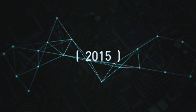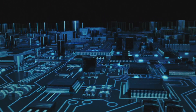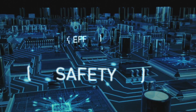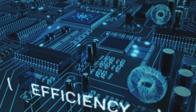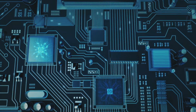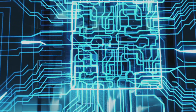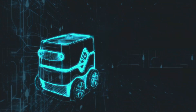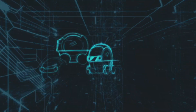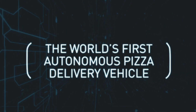It all began in 2015 with a microchip and a massive idea. What if we could transform the way we delivered pizza to dramatically improve safety and efficiency while completely changing the game of the customer experience? What if we could harness the power of Domino's GPS tracking data and our artificial intelligence technology, then combine it with one of the world's most advanced robotic units to create the world's first autonomous pizza delivery vehicle?